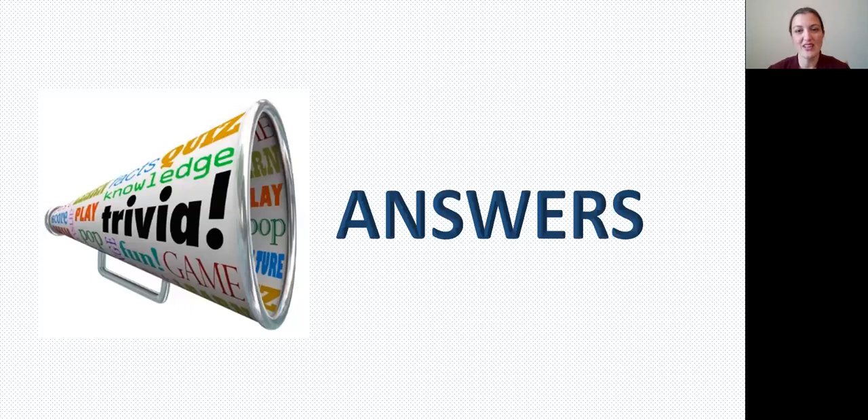All right, now it is answer time. We're going to go through each of these questions again and I am going to say the correct answer, and you can check yourself off and give yourself a point if you want for each correct answer. Again, this is just for fun — we're not going to collect them, but here we go.